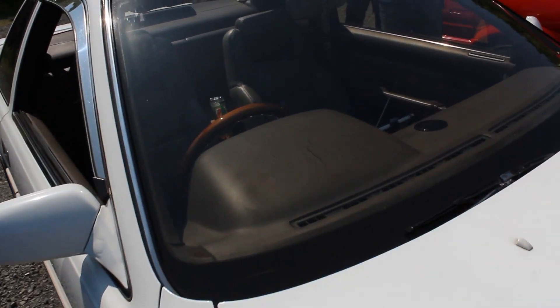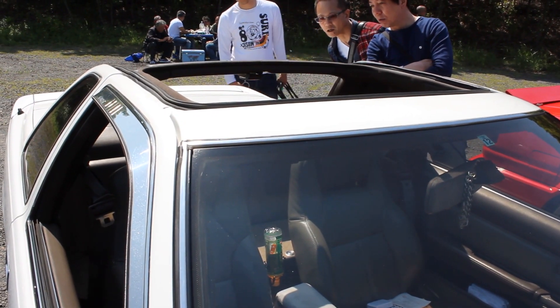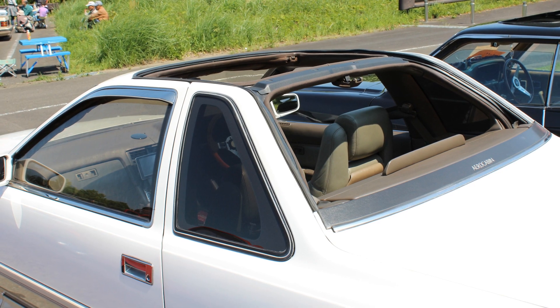Toyota produced 500 of these — the special aero cabin version. So check out that roof. I've seen this at a couple of car shows. Just a couple. Like two.